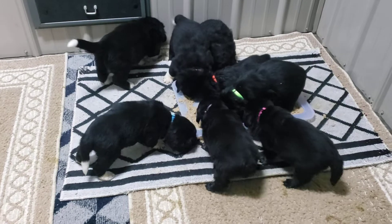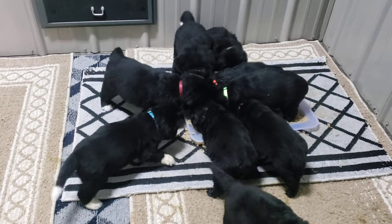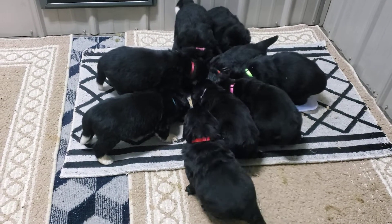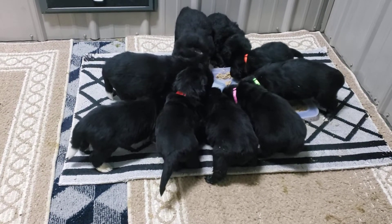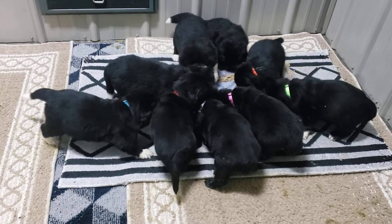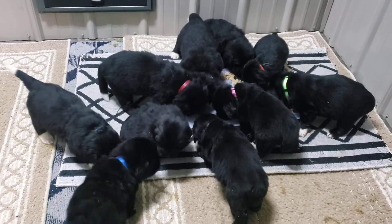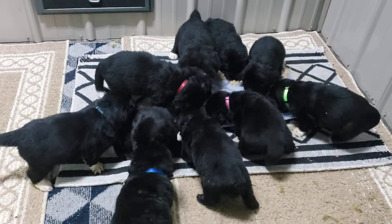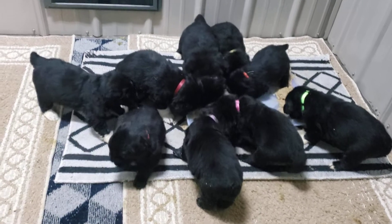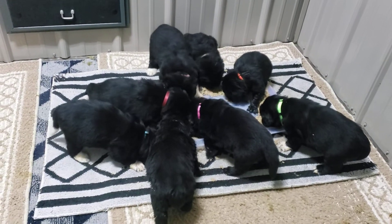I'm gonna get the red collared fella fed since he didn't join in on the food this morning. We'll feed him again this evening and they'll nurse in between time. I hope you enjoyed the video, everybody have a great week, and thank you for watching.